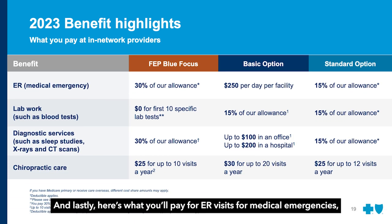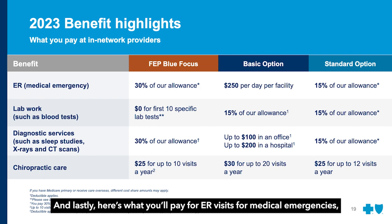And lastly, here's what you'll pay for ER visits for medical emergencies, lab work, diagnostic services, and chiropractic care.